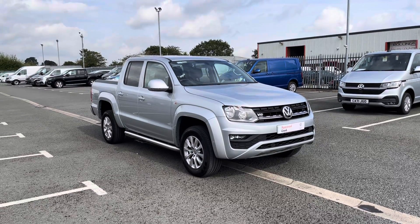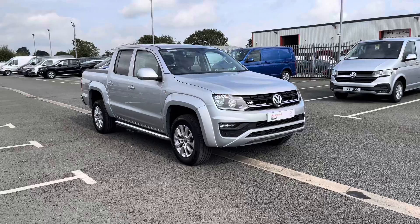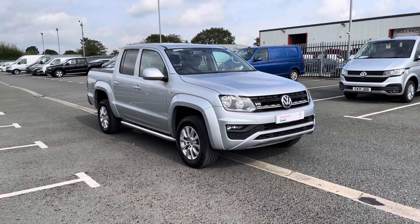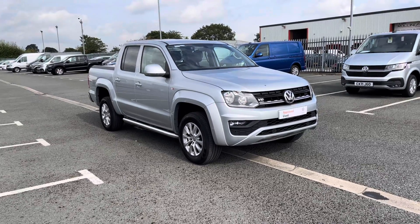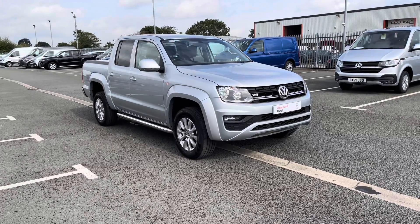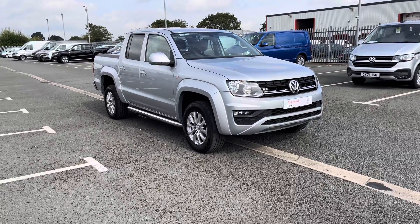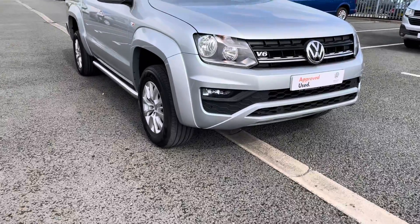Hello and welcome to Volkswagen Van Center in Wrexham. My name's Rhys and today I'll be showing you this Volkswagen Amarok Trendline 3.0L TDI V6 204PS, finished in reflex silver. If you require any further information on this vehicle, please don't hesitate to give us a call on 01978 340 606 and we'll be happy to help.